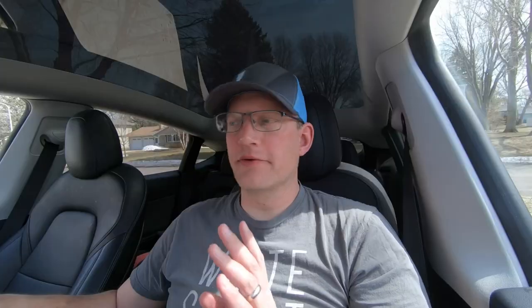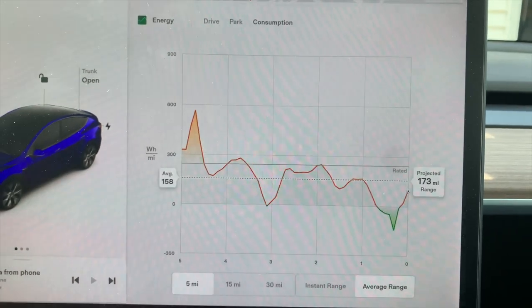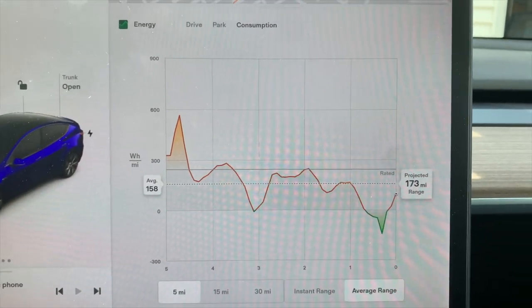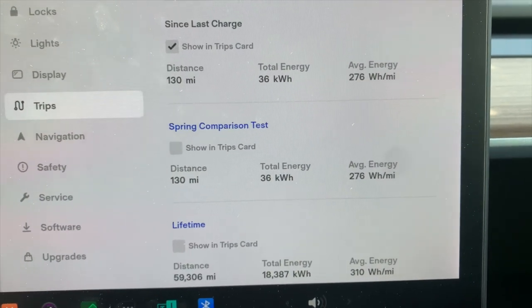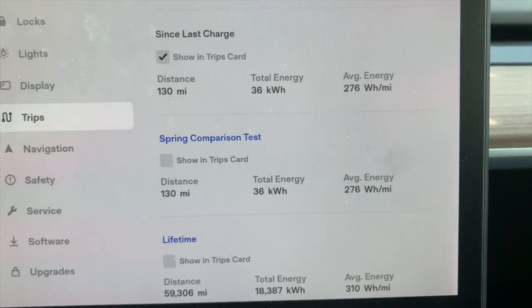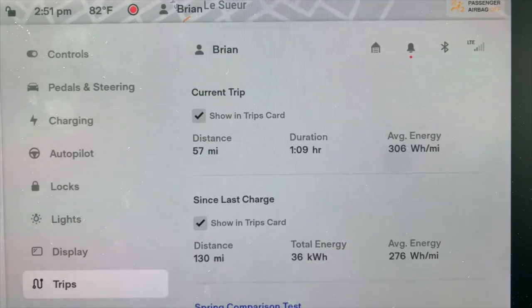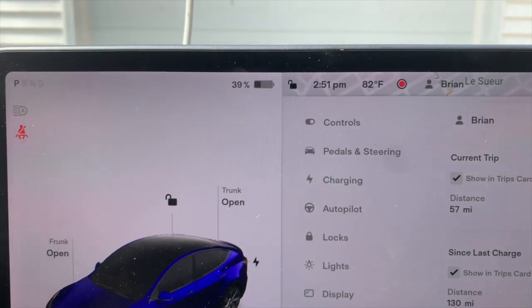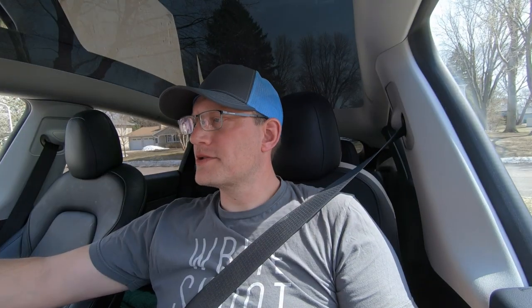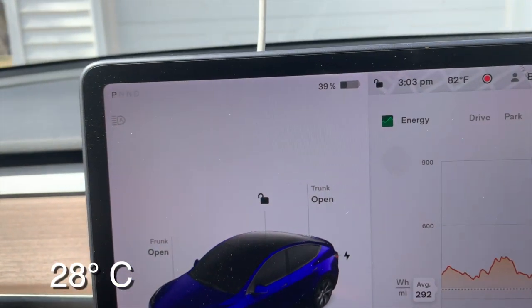We're in town and if we look at the consumption graph for the last couple miles you can really see how things turned around when we started going with the wind instead of against it. 130 miles into the trip, used 36 kilowatt-hours, 276 watt-hours per mile. We're here with 39 percent at 82 degrees. Back in the car — still at 39 percent. We're going to head home and get that final leg under our belt.